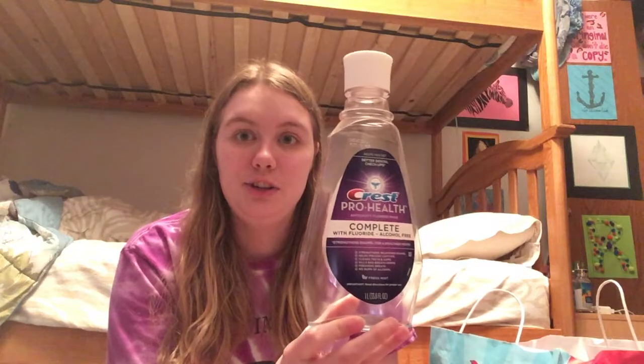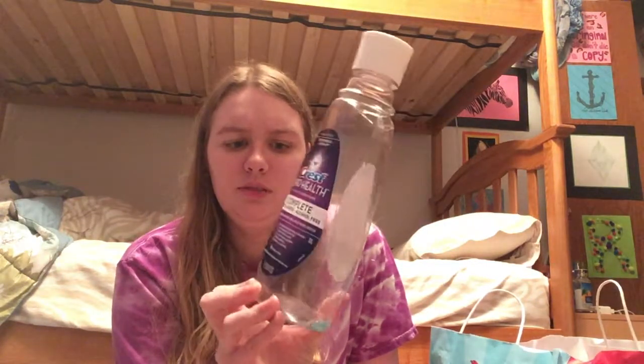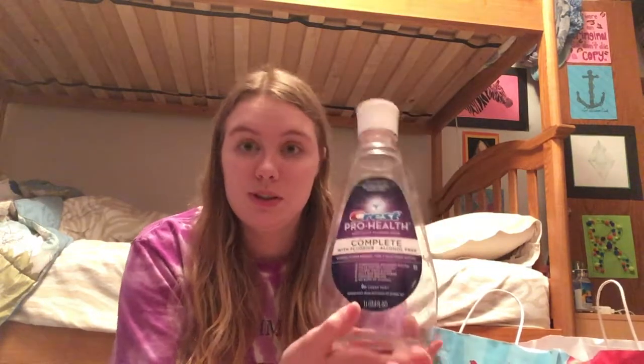And then I finished up another mouthwash — the Crest Pro Health Complete, the blue one. This one was really good. I really enjoyed this mouthwash, and I think it did a wonderful job of making my mouth feel clean and fresh. So I definitely would repurchase this one.